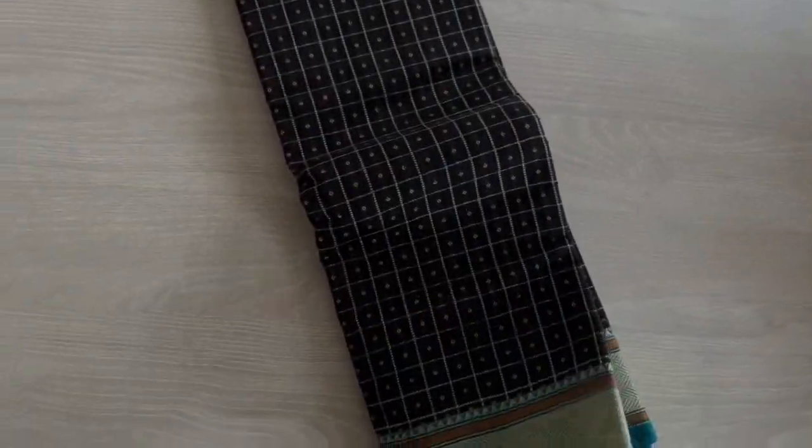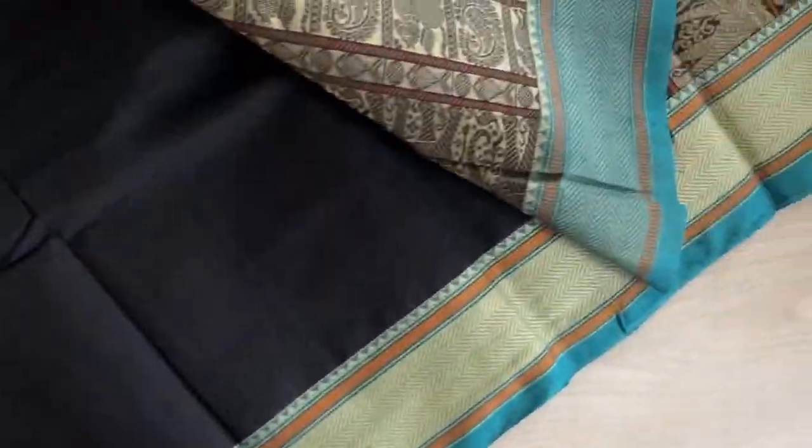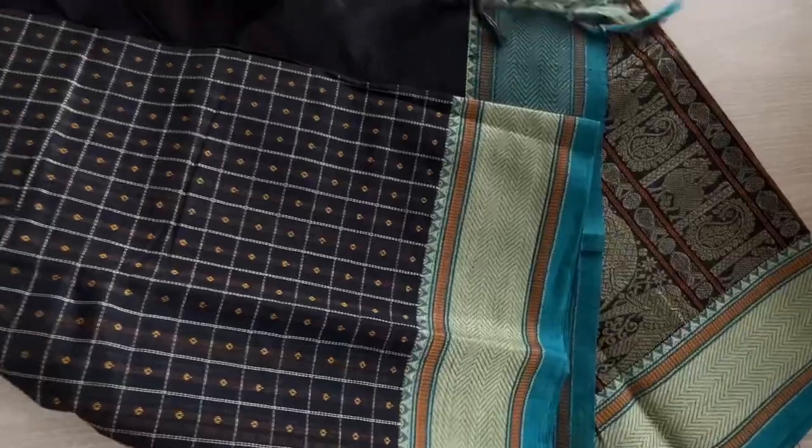Next is this black with blue combination. It's got a zigzag kind of border. You can check the pictures on our website and directly book from the website as well. Thank you.